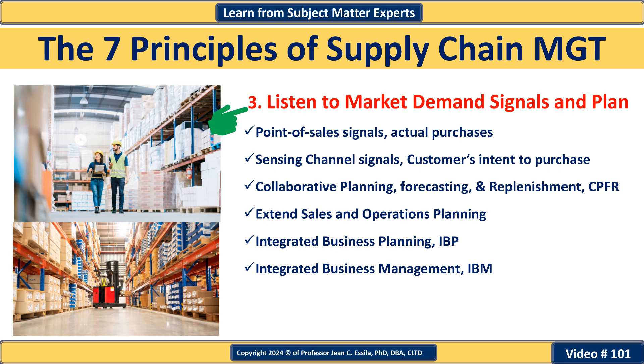Organizations can optimize inventory levels and production schedules to better meet customer needs. For example, a retailer might increase inventory of a trending product during peak seasons by sensing channel signals and analyzing sales data and consumer behavior, ensuring they can meet demand without overstocking. To implement this principle, tools like Sales and Operations Planning, Integrated Business Planning, Advanced Planning Systems (APS), and Network Requirements Planning (NRP) can be utilized. The idea is to move beyond traditional ERP systems focused on internal operations. Network Requirements Planning systems offer a broader perspective by addressing the entire supply chain planning process.